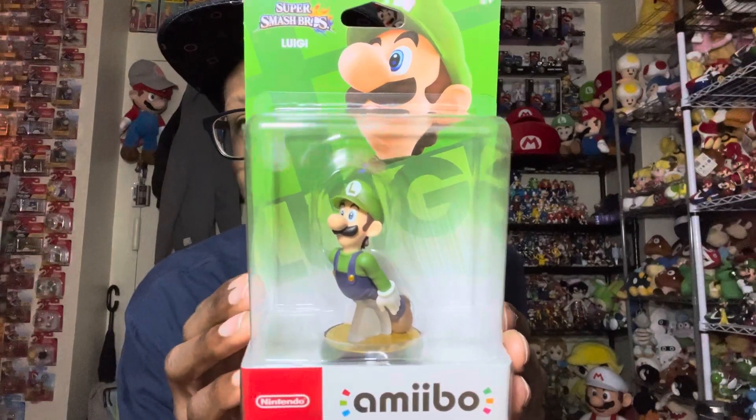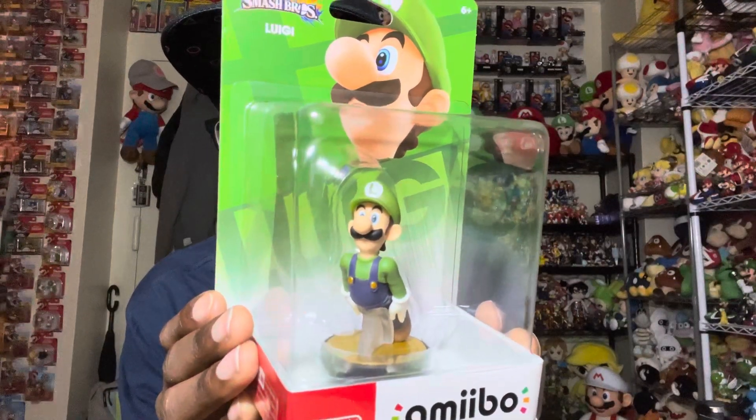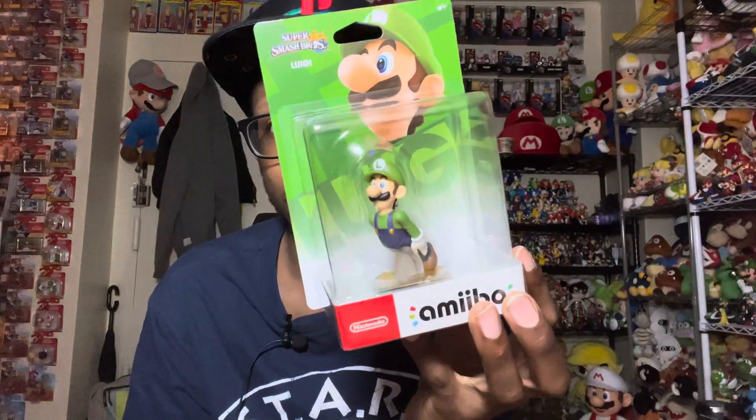Next one we got here is Luigi. Bit of a weird pose for Luigi, but it's cool nonetheless — I like this one. I didn't even know they restocked Luigi, so that's a good thing. They also restocked Mario as well, but I already have Mario in the box from the original run.